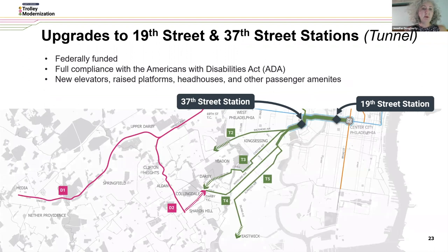We're also fortunate that we received a federal grant to make improvements to 19th Street and 37th Street stations in our tunnel. This will make those two stations — the first of our tunnel stations, in addition to the work already underway at 30th Street and 15th Street — fully accessible. This means new elevators, raised platforms, new head houses, and other passenger amenities.